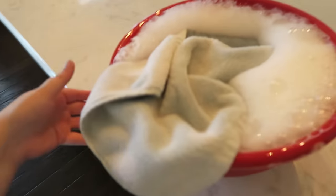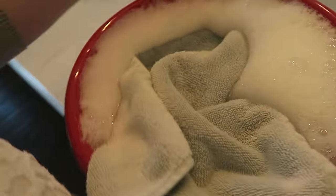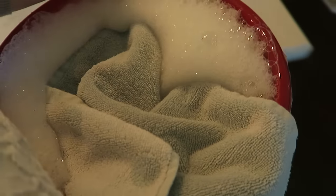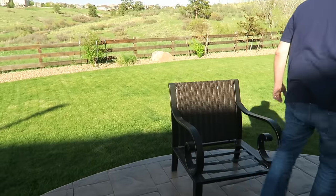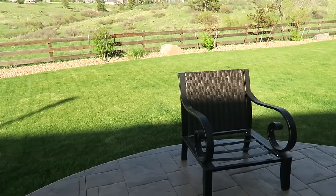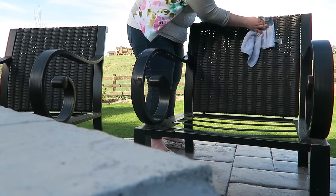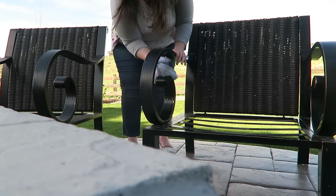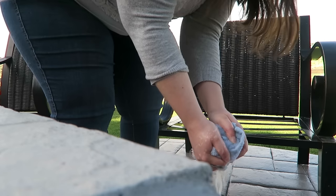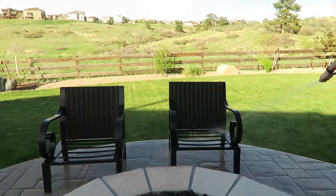All done! Our patio furniture got mega dirty during the winter, so I'm bringing this downstairs to clean some of it. Oh honey, I'm so excited! Yeah, that definitely needs a good cleaning. Like new — you don't even know.